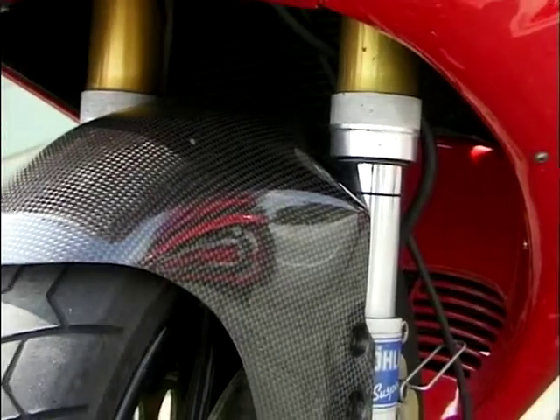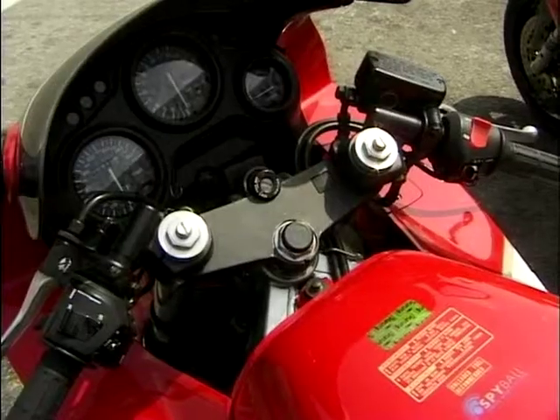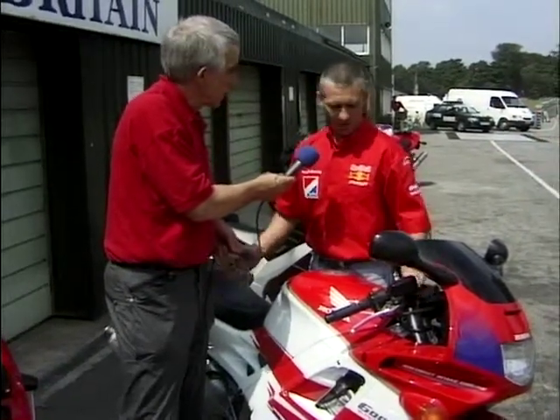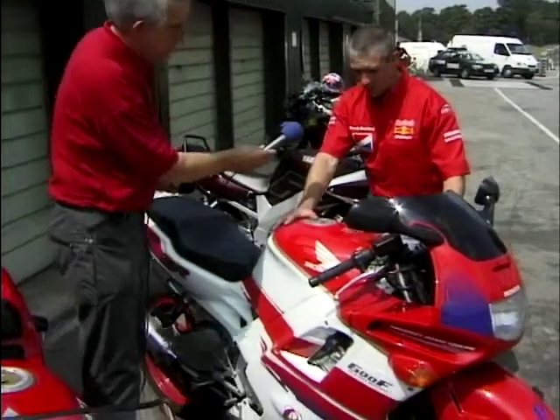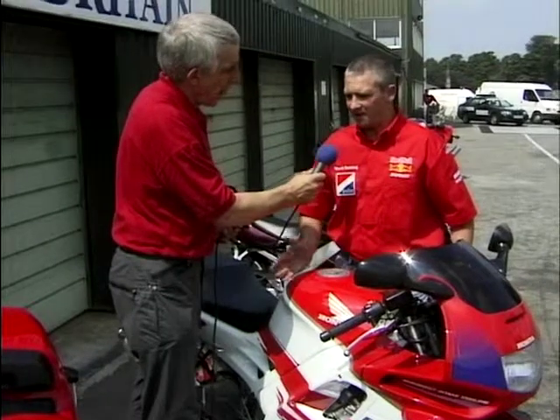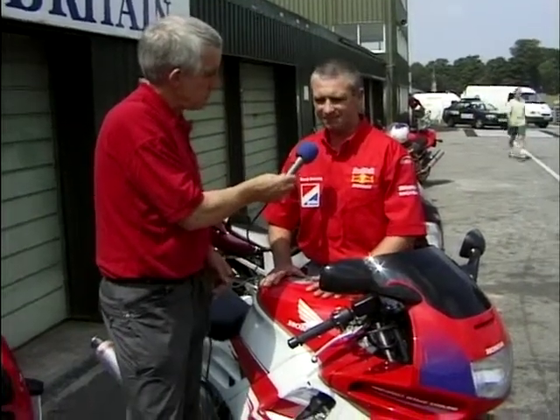On the Ducati these Ohlins units are really multi-adjustable - rebound, preload, the whole caboodle - which is basically what you need. If you buy Japanese stock stuff, they've only got a few adjustments, easier for riders to use but not a lot of range. Moving to the Honda CBR, you do the same thing - tyre wrap on the front forks and rear shock, then press the bike in the middle to see if suspension matches.